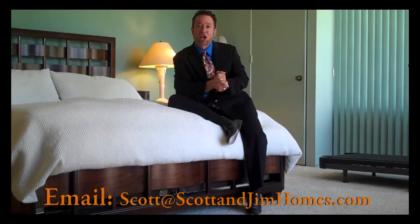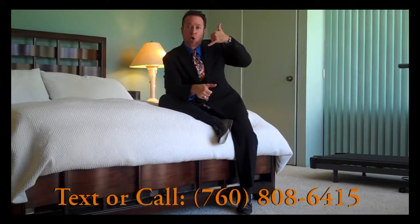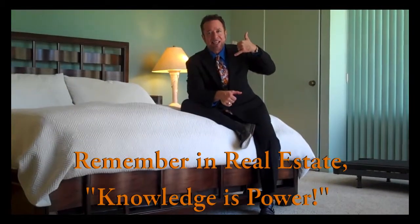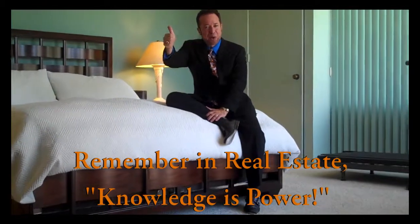Mission Hills Country Club is purely and truly a lifestyle experience. You should really come check out our listing here at 135 Desert West Drive — you won't regret it. If you require any additional information, please feel free to email me at scott@scottandjimholmes.com, or you can pick up the phone and text or call me at 760-808-6415. Remember, in real estate, knowledge is power. Explore!